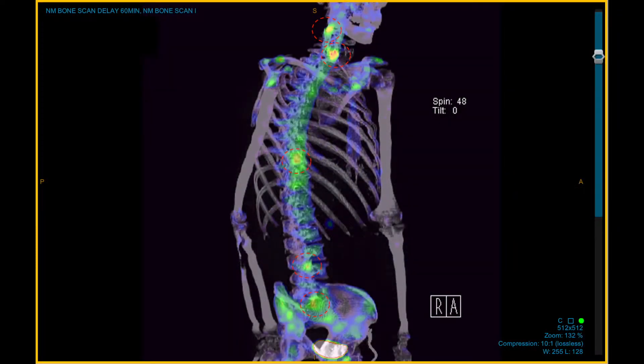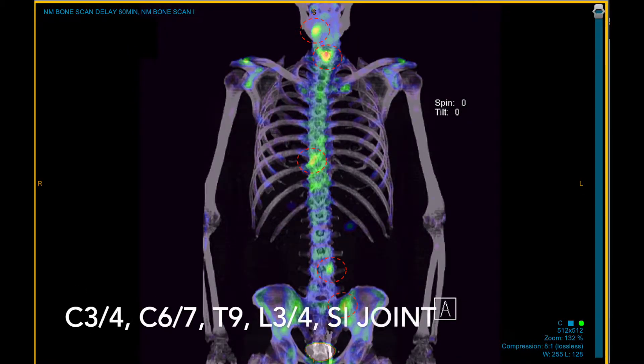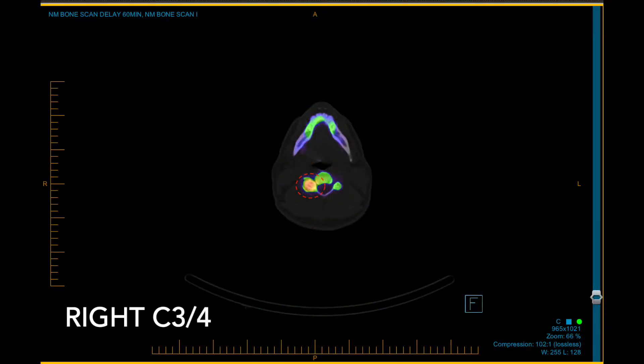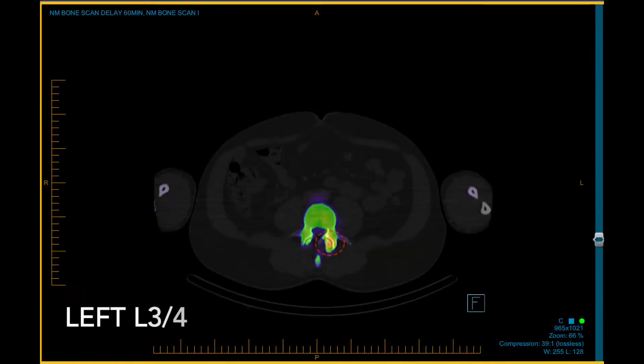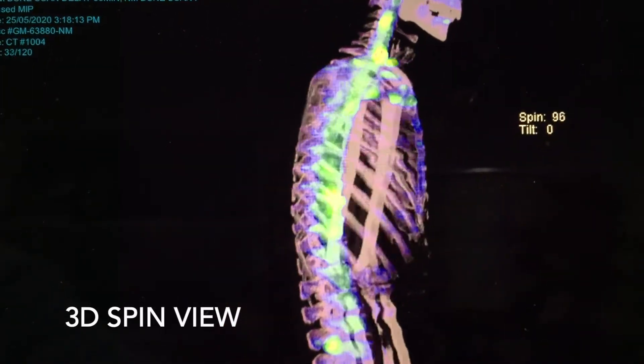The nuclear medicine bone scan — whole body bone scan or CT SPECT — is a wonderful study. It can show areas of degeneration, trauma, infection, inflammation, or tumor. Here's one where multifocal degeneration was at play. You can hone in on the specific areas of pathology to characterize them better, to fit in with the clinical history.